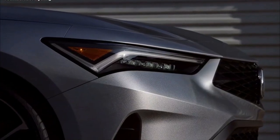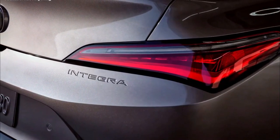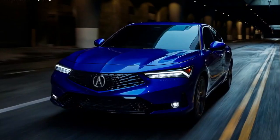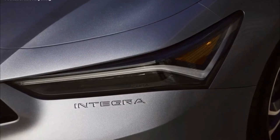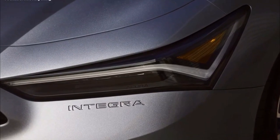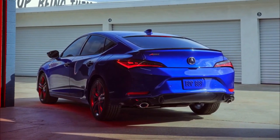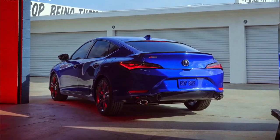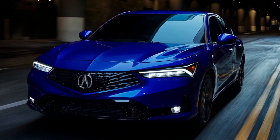The Integra is based on the Civic hatchback, so the shape isn't super surprising. We like the functionality of the hatch, though the load-in height is somewhat high. What we don't like, however, is that you can't get a rear wiper. Acura says the rake of the liftback is aerodynamic enough that you don't need one, which is probably true when the car's in motion, but doesn't really help when you walk out to your driveway in the morning and there's a fresh coat of dew on the window.